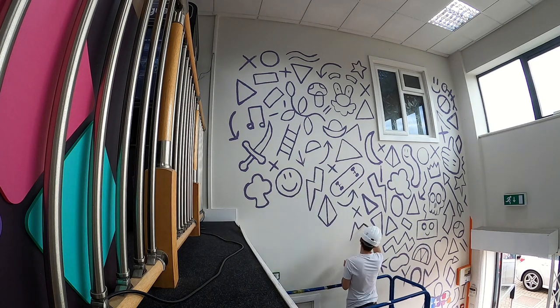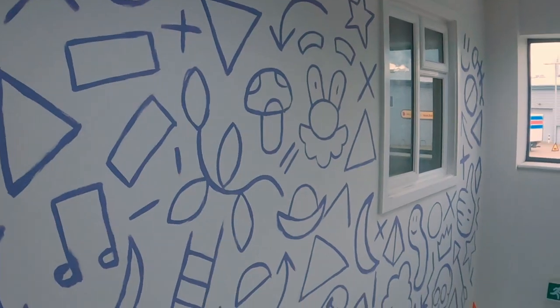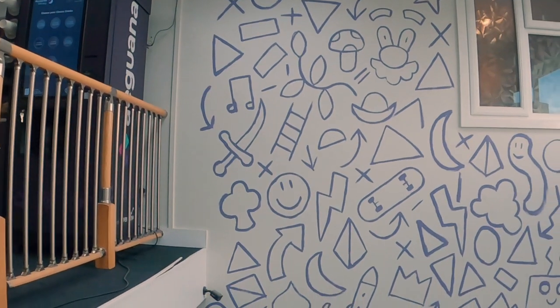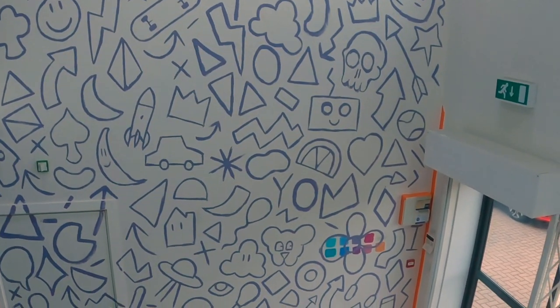Some of you may have heard of doodle grids. I became aware of them through the YouTuber 100 — shout out to 100 — and I've seen them being used a lot by mural artists since then. It's basically replacing a standard grid with a bunch of doodles.